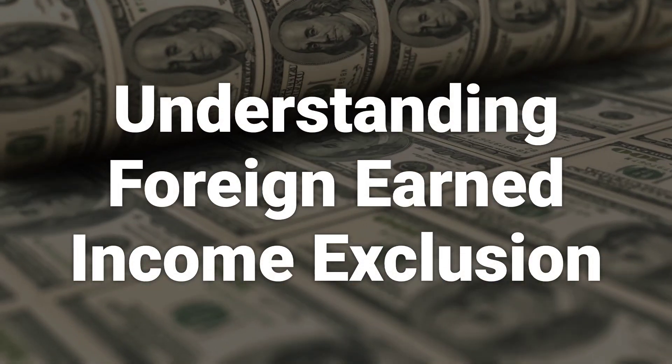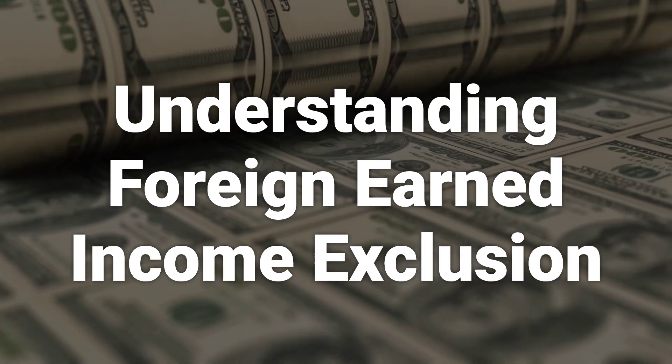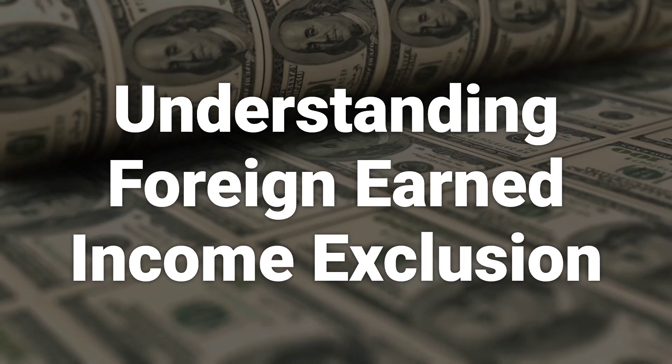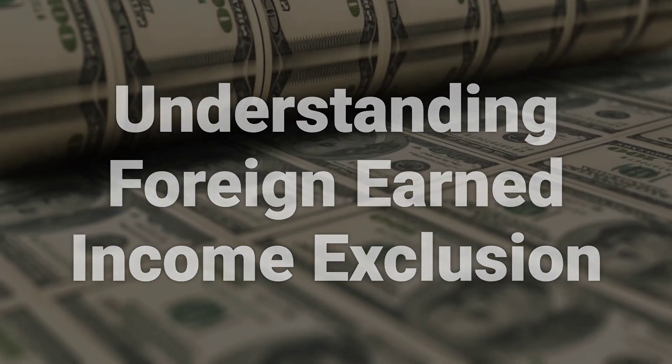To claim the foreign earned income exclusion, you must use IRS Tax Form 2555 and meet specific qualifications. Additionally, you can't make domestic retirement plan contributions based on this income, or claim the foreign tax credit or deduction for any taxes paid to a foreign government on this income.